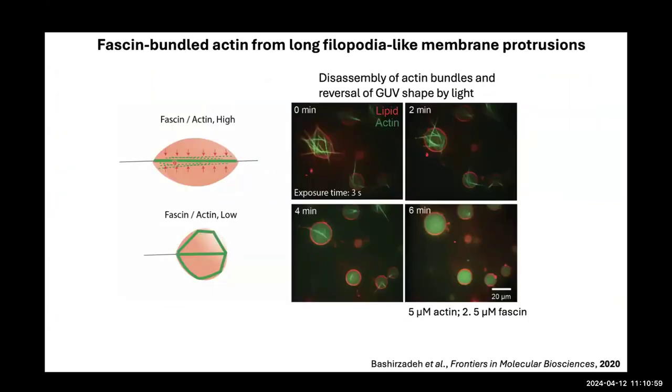One early study looked at the effect of fascin-bundled actin in a GUV. When fascin bundles actin, it forms very stiff bundles that can protrude outside the giant vesicle — almost fooling people into thinking it's a real cell. You can actually depolymerize the actin by photo-bleaching the vesicles, and the vesicle will revert back to a spherical shape when the actin support is gone.